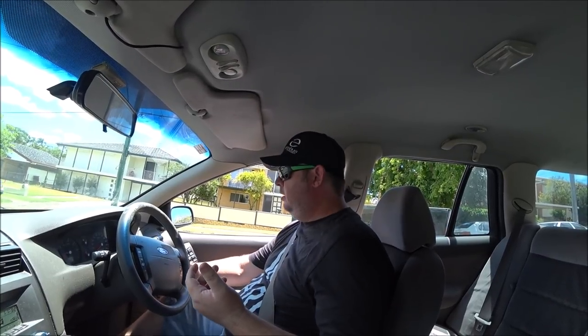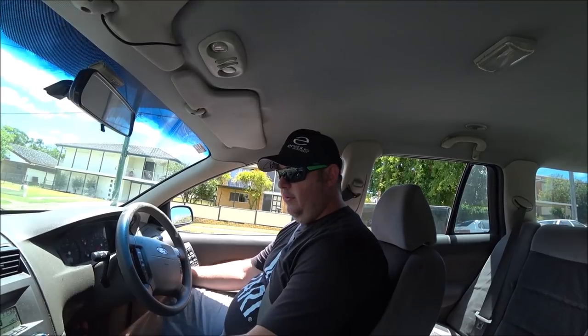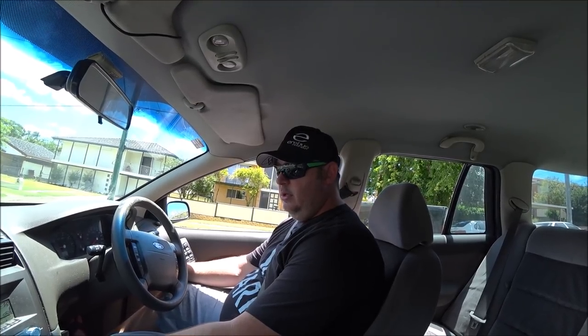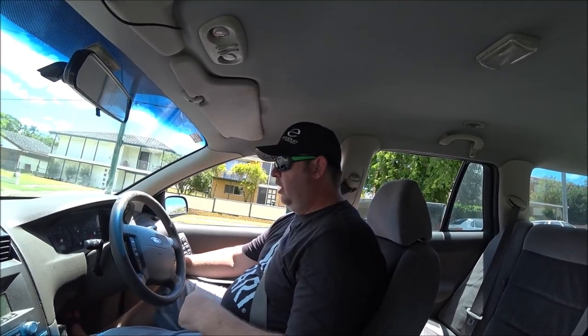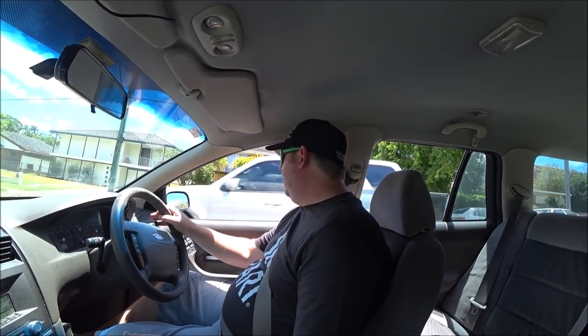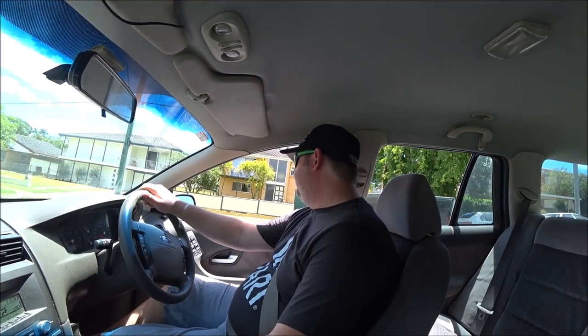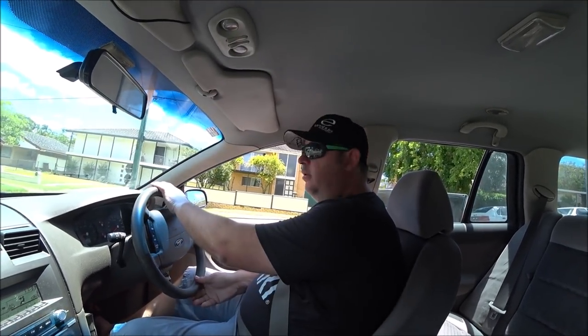It only happens once. The engine's shaking like all get out. Switching the car off and restarting it fixes that problem. Also, if I give the car a couple of minutes to warm up, it doesn't do it. I think that's a throttle position sensor problem. I need to get an OBD reader on it and just check the fault codes for that.